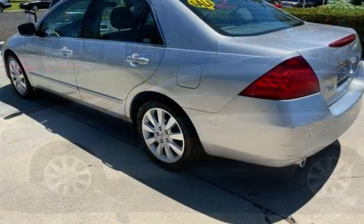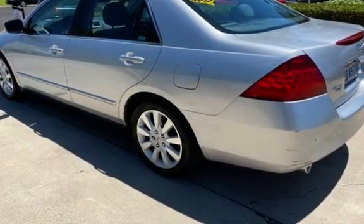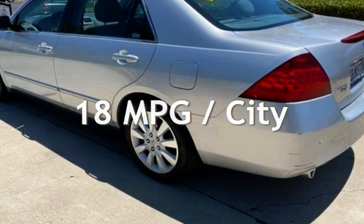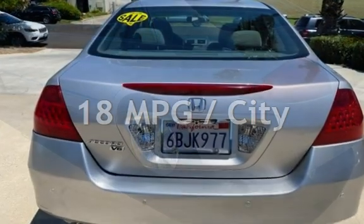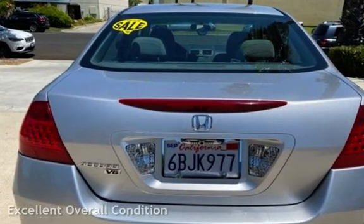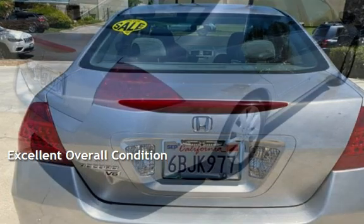This Honda has less than 88,000 miles on the odometer. Estimated fuel economy for this vehicle is 18 miles per gallon in the city and 26 miles per gallon on the highway. This vehicle is in excellent overall condition.